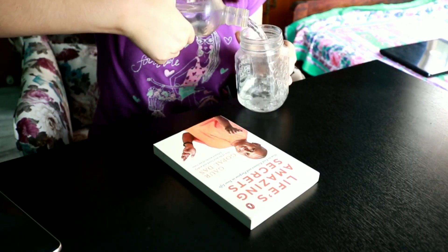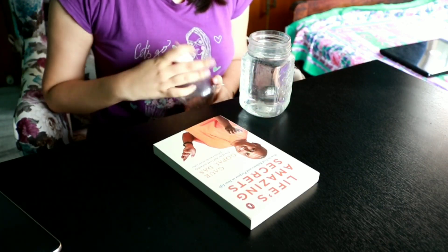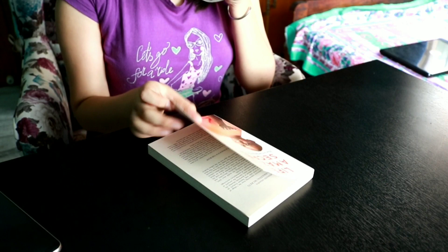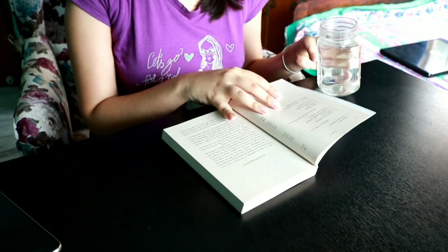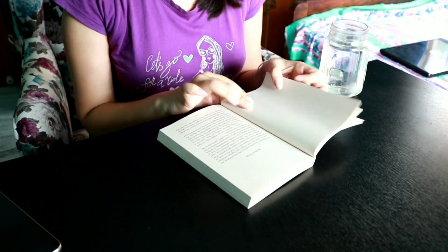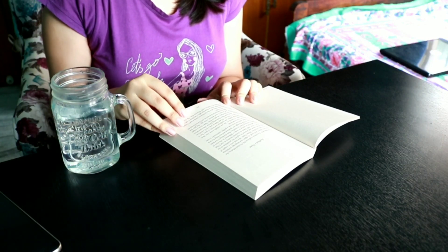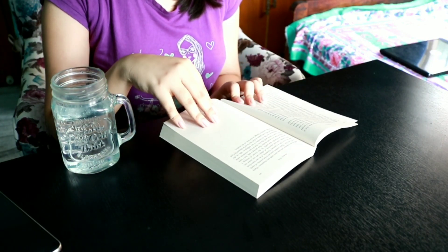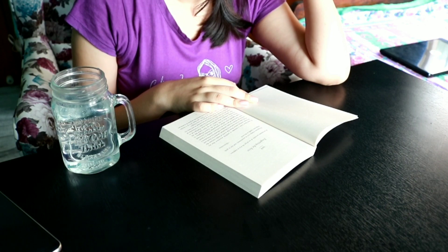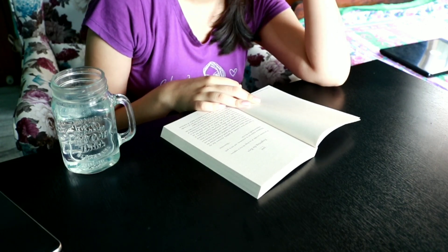Once I'm done with breakfast, I'll sit down and begin my day with a book. Today I'm reading Life's Amazing Secrets by Gaur Gopal Das. I also fill up a mason jar of water so I have plenty while I'm reading. I'd also like to remind you that we're heading toward a water crisis — it's been projected that by 2030, 40 percent of Indians will not have any water to drink. So please consider rainwater harvesting or using grey water at home. That's the note on which I'll leave you — I hope you guys liked today's video!